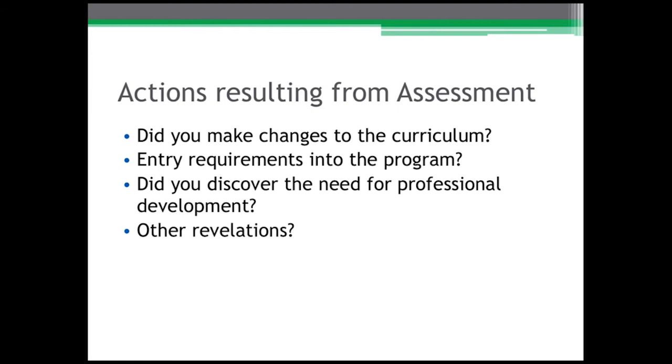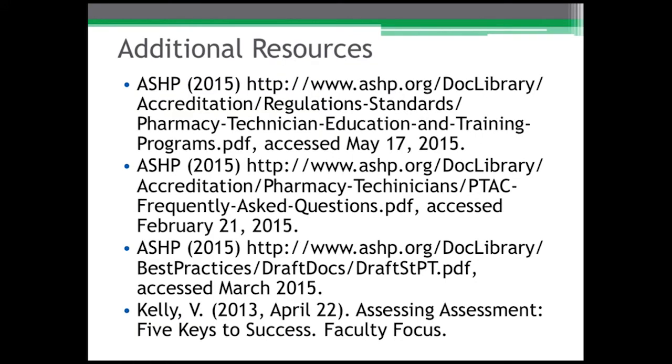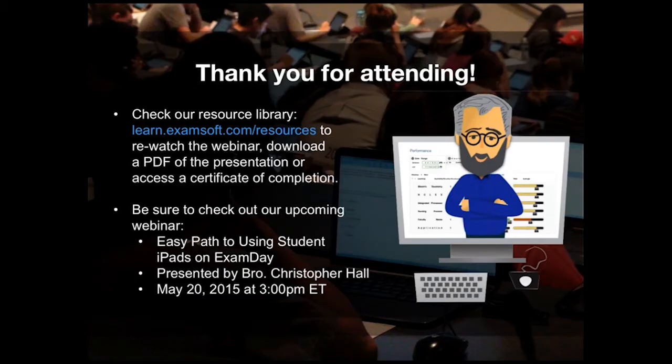Let's advance through the next couple of slides showing the resources that were used here along with the links. That wraps up what I have, and I'm going to send it back for questions that have come in or comments we need to make.